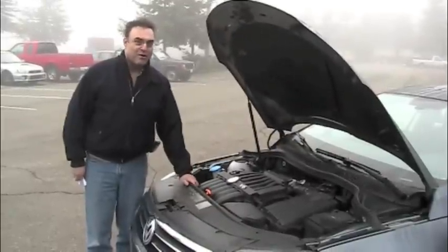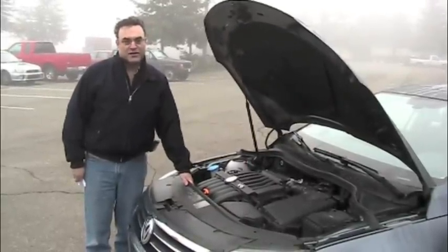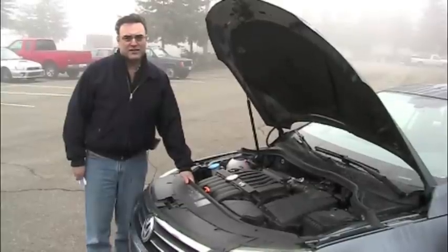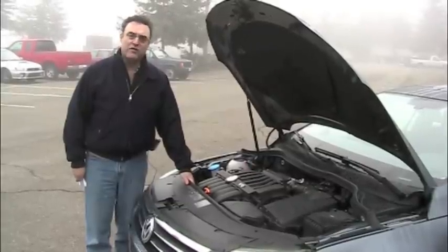This is your 280 horsepower V6 from Volkswagen. Zero to 60 in about 6.6 seconds — pretty good. Gas mileage: 19 in the city, 29 on the highway. About average for a V6.